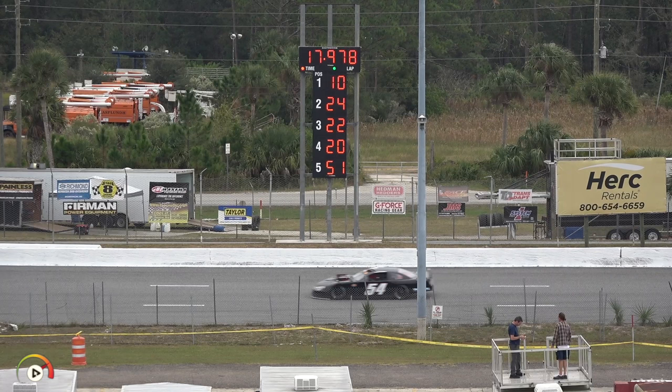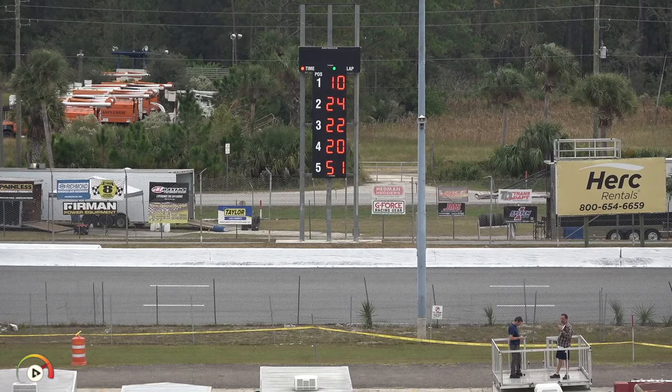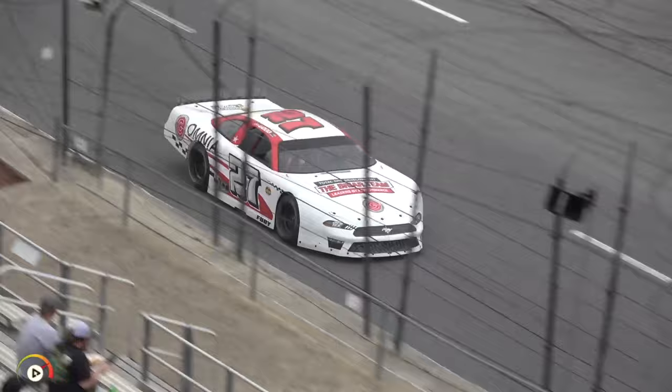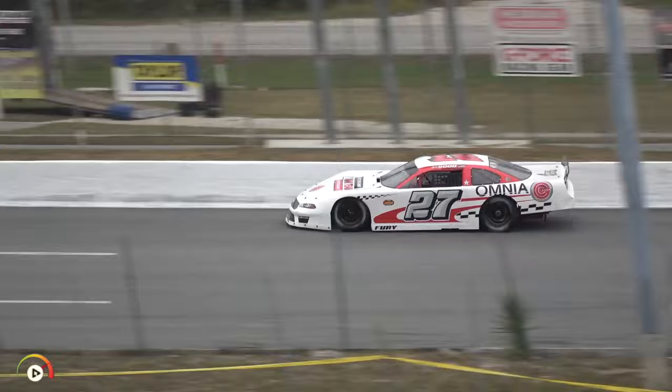Next out to qualify is the 27 machine for local driver Bobby Good out of Lake Mary, Florida — the Briar Team/Total Site Development/Omnia-sponsored ride. He's a 2015 Pete Memorial winner. This will be his 11th Governor's Cup start. He takes the green flag; best finish for Bobby Good was a second back in 2014, and he finished fifth back in 2021, the last running of this great event.